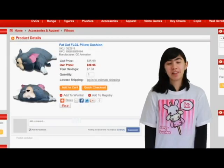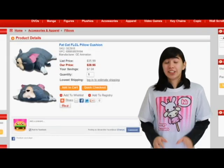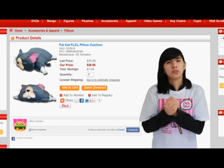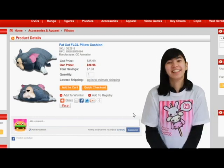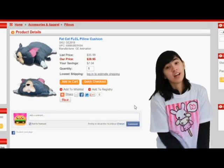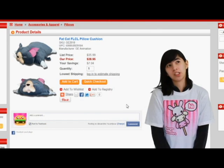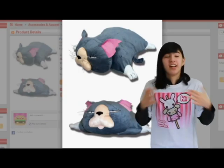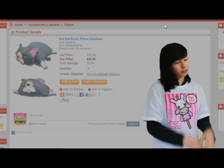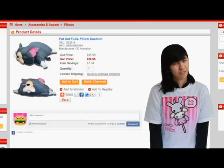I have a Fat Cat FLCL pillow cushion. I love cats — they're so adorable. They go Niko Niko, which is just an adorable way to call a cat a cat. And this is an adorable pillow cushion for $28.95. I think it's a really cute pillow cushion, and it's from the anime FLCL, so it's going to be really awesome to have on your bed, on your couch, or just sitting around the house — like a fat cat.